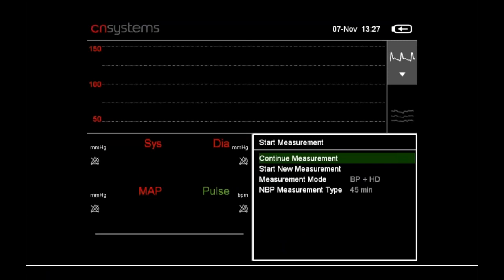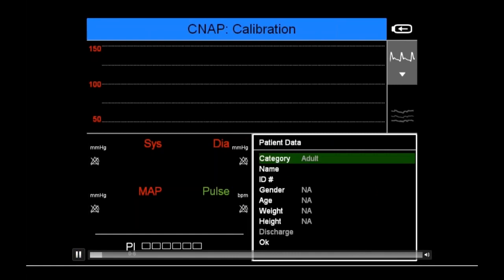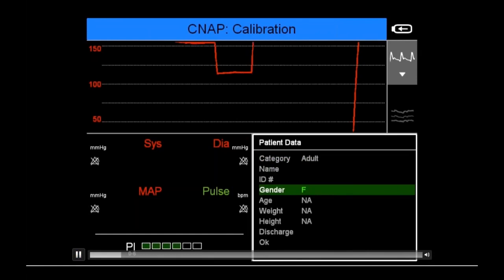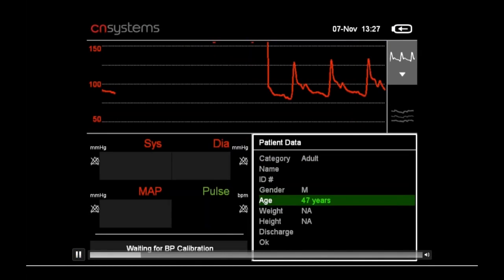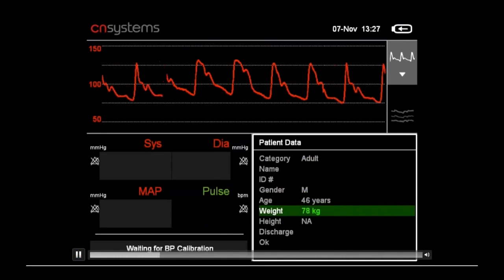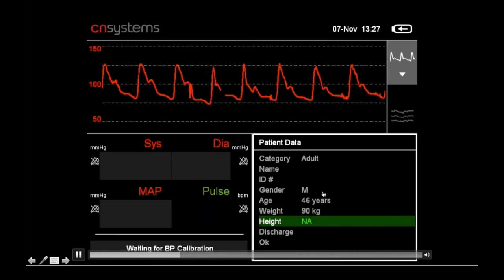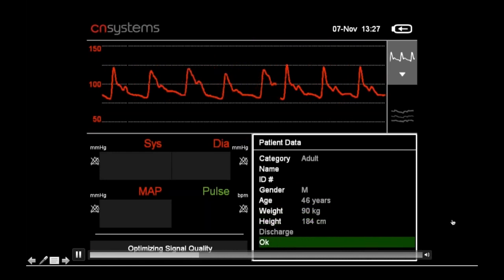Once the finger sensor is set up, a start measurement dialogue appears. Select to continue or start a new measurement. At startup, a pulsation index appears in the bottom left corner — up to six green notches indicating blood flow in the patient's fingers. As long as the PI is green, measurement proceeds; if it stays red, check setup or cuff sizing. Select the patient category to adjust upper arm cuff inflation pressures, and for hemodynamic monitoring, enter patient parameters including gender, age, height, and weight for biometric calibration of cardiac output.